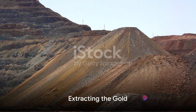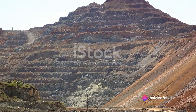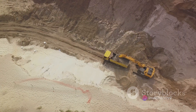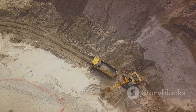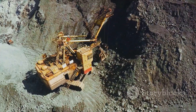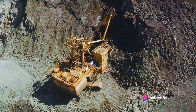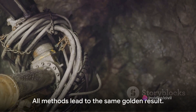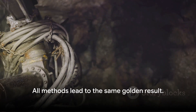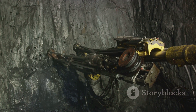The extraction stage involves mining the gold from the earth. This process kicks off with the excavation of gold-laden rock or soil, also known as ore. Depending on the depth and size of the deposit, miners may choose between various methods. They might opt for open-pit mining, which uncovers the gold from above, or they might dive into the depths via underground mining. Each method has its own intricacies, but all lead to the same golden result.